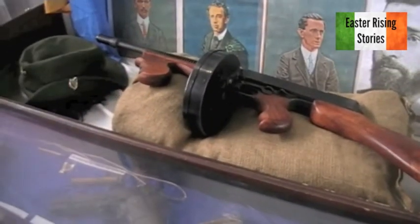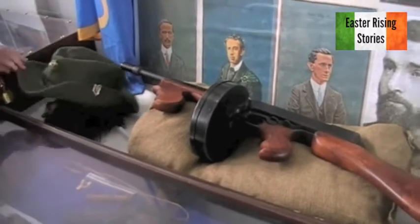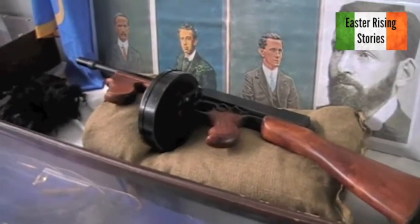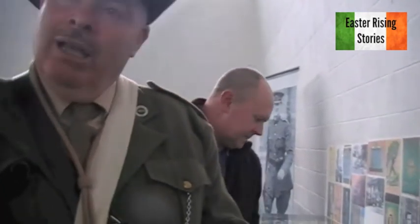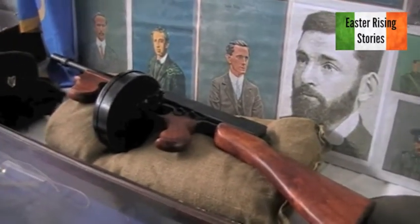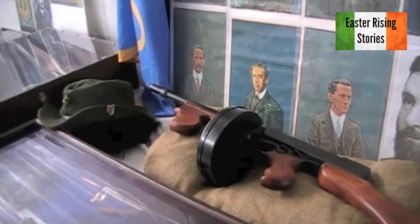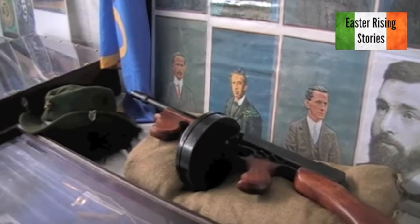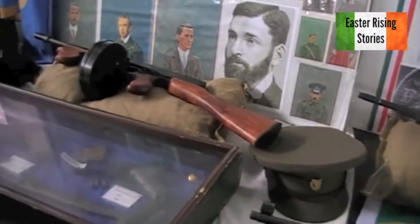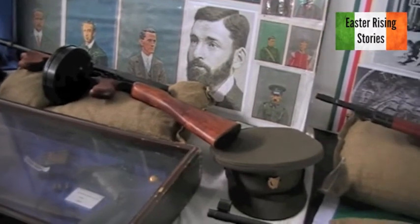Thompson submachine gun. Thompson came in and started going into liquidation at the end of World War One because nobody was buying them. Then you had the gangsters starting to buy them. With Harry Boland going to America with funding to buy — I think the purchase was about 530 to 580. A lot of them got captured by US Customs, so they probably got about 130 into the country. The magazine on that is a 50-round magazine. They tested it at the Marino Casino — Tom Barry, Michael Collins, and Richard Mulcahy among others were there. It changed the whole perspective of the War of Independence — they started using them at the end of 1921 and then into the sad time of the Civil War.